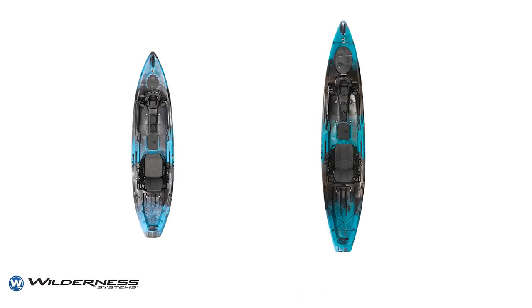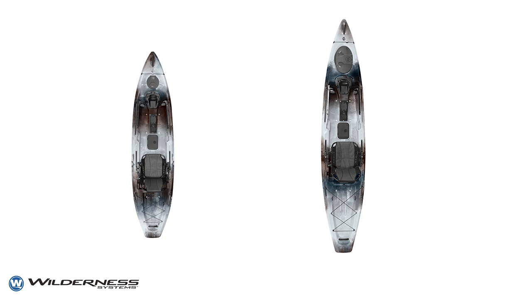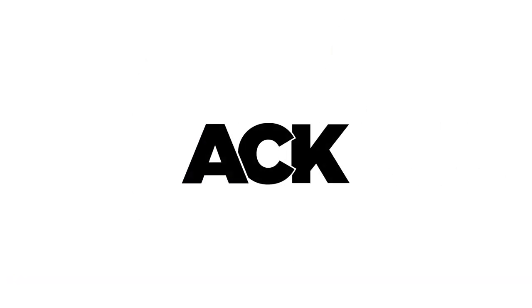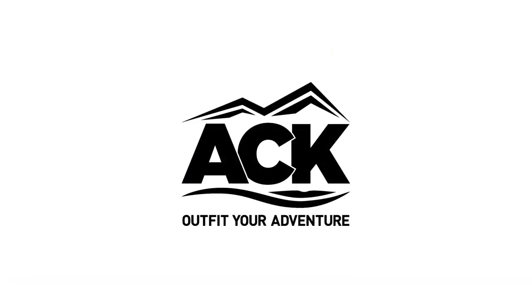The Radar Series is available in Midnight Blue, Desert Camo, Solar Yellow and Sonar Lime. If you're interested in the Radar Series or anything else we carry, make sure to drop by ack.com and let us outfit your adventure.